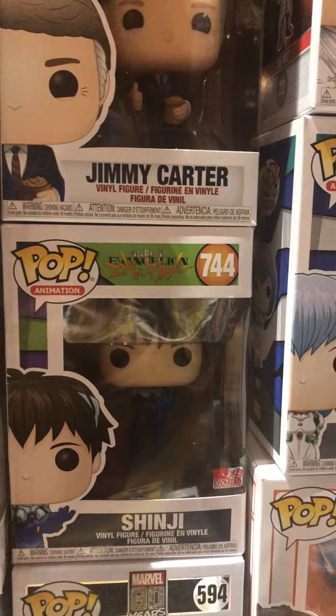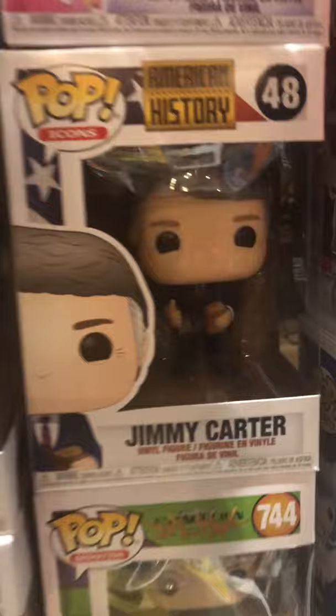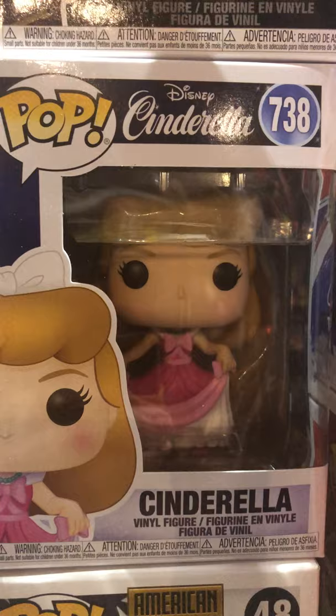80 Years Marvel Vulture, Shinji from Evangelion, Jimmy Carter. Jimmy Carter's the reason I'm in this country. Cinderella.